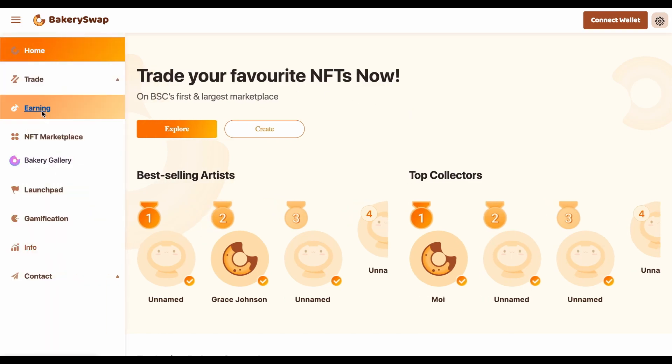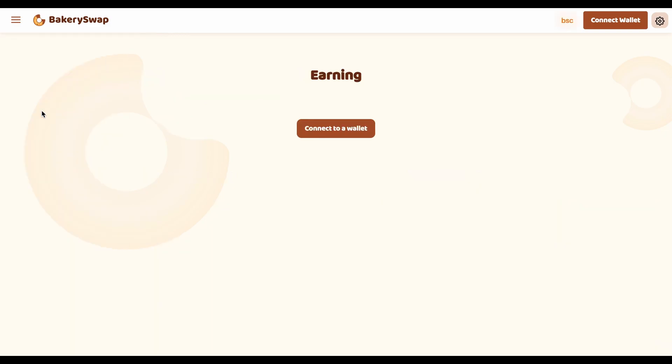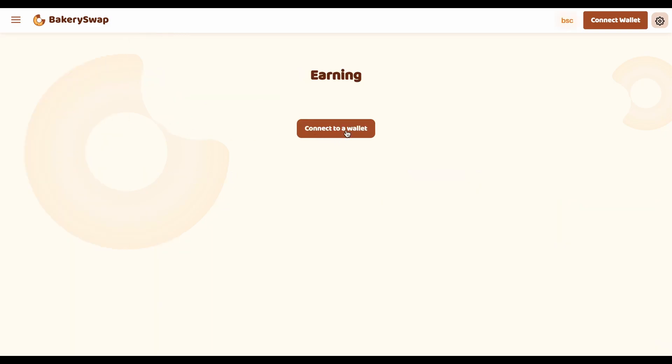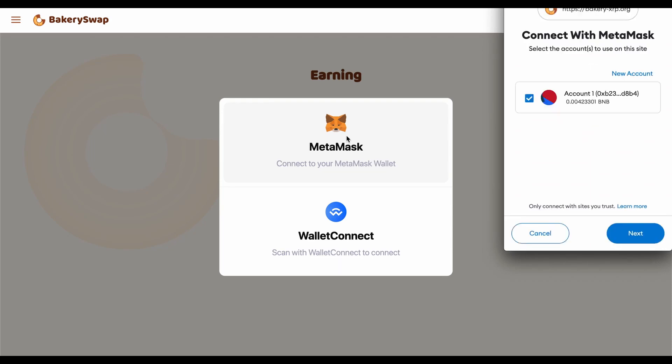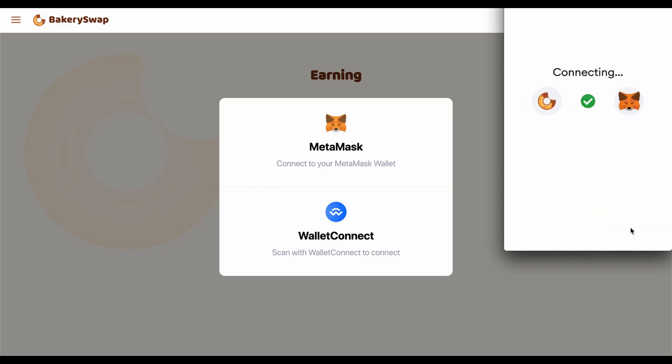Now go to the earning tab. The next step is to connect our Metamask or Trust wallet. This can be easily done by clicking on the connect wallet button. Then we click next, then connect.